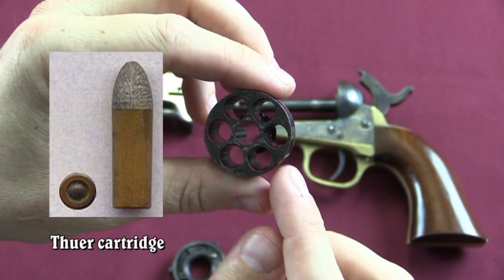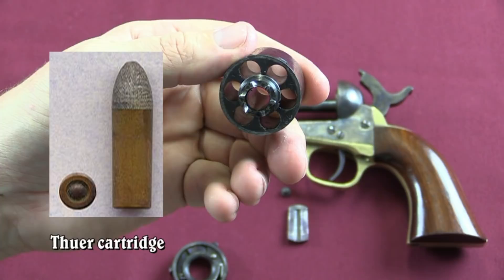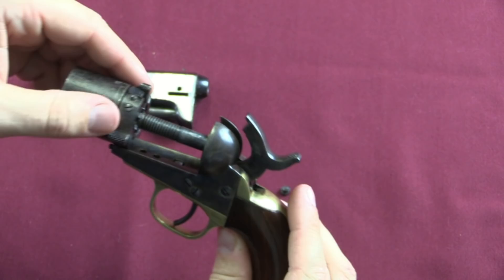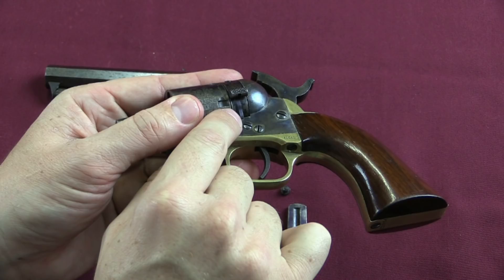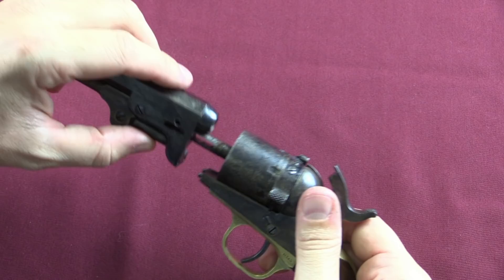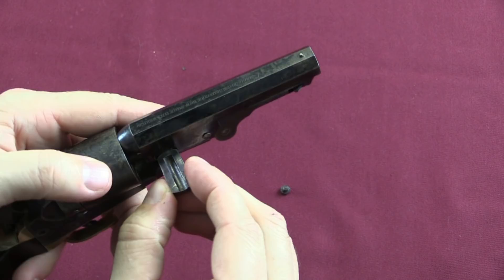This did require a set of tools to load and unload, in order to prevent the cases from moving forward under recoil. They had to be pressed into place a bit tightly, since they didn't have any sort of rim on the back that would hold them in place like a modern cartridge revolver. So let's go ahead and put this back together. This finger spring sits on one side of the frame, and then we have this stop on the other side of the frame. Once that's in place, our barrel goes on just like a typical Colt, and our wedge goes through.